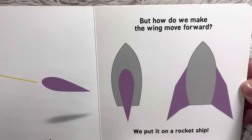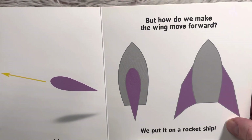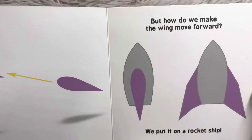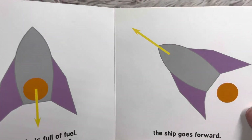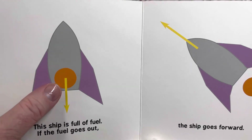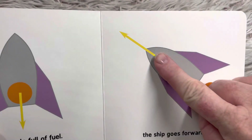But how do we make the wing move forward? We put it on a rocket ship. This is the rocket ship and these are the wings. This ship is full of fuel. If the fuel goes out, the ship goes forward.